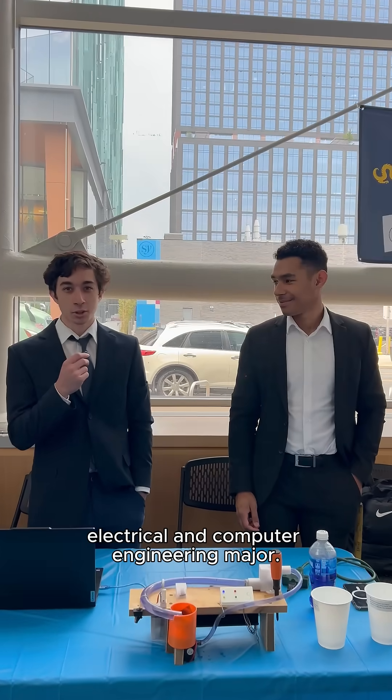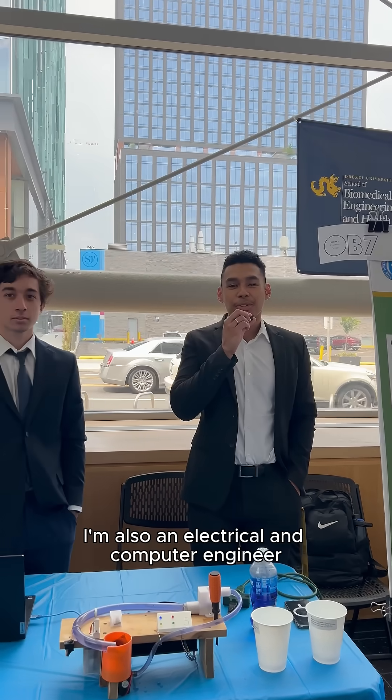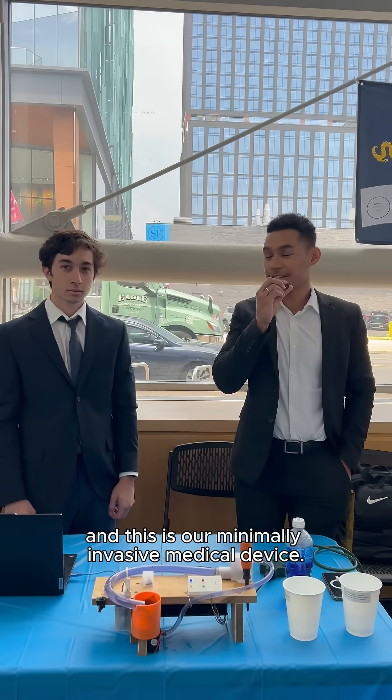What's up? I'm Donovan. I'm a first year electrical and computer engineering major. Hello, my name is Angel Beard. I'm also an electrical and computer engineer, and this is our minimally invasive medical device.